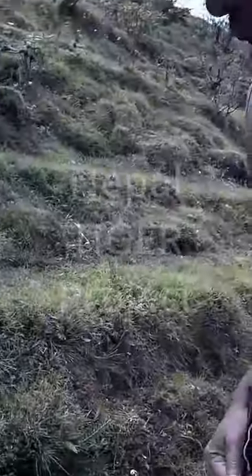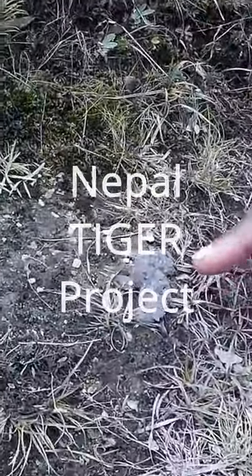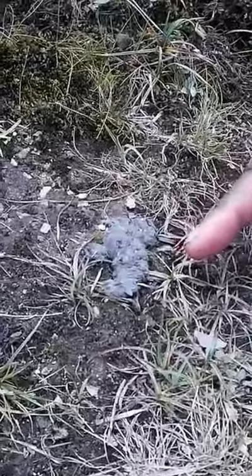Right here on this trail I was telling you about earlier, found some scat. Still not tiger or leopard. Very small. But this is most likely jungle cat.